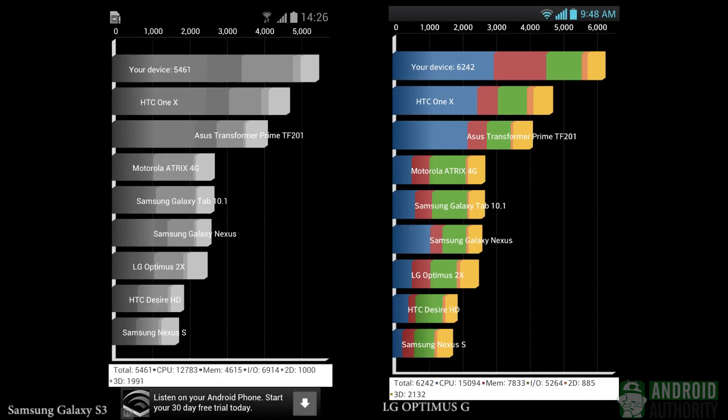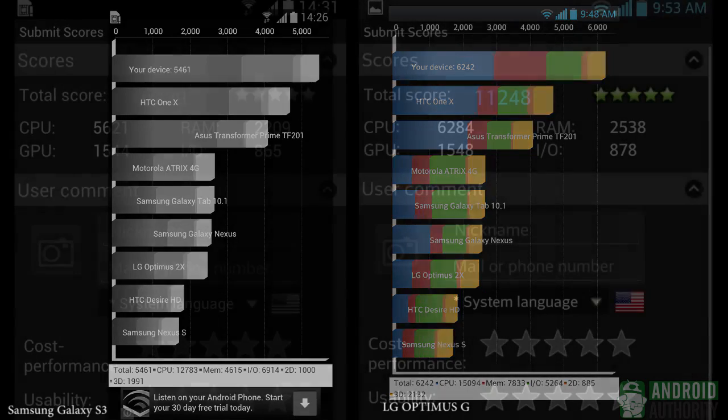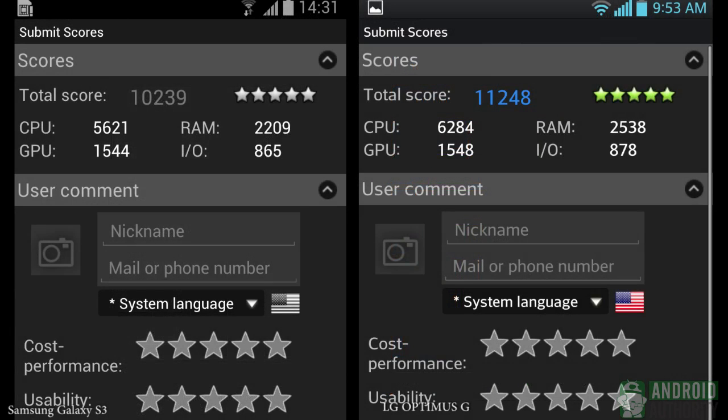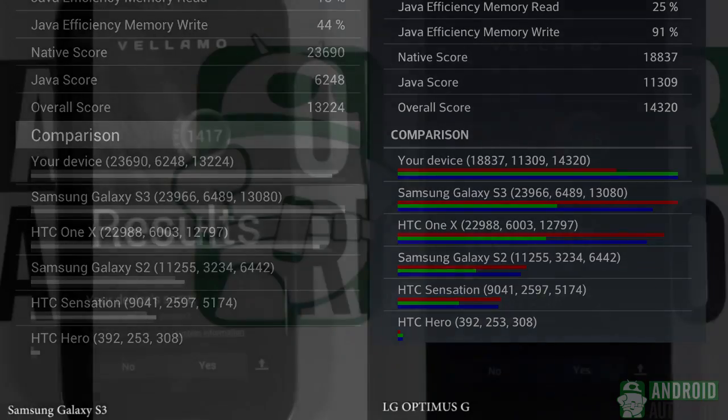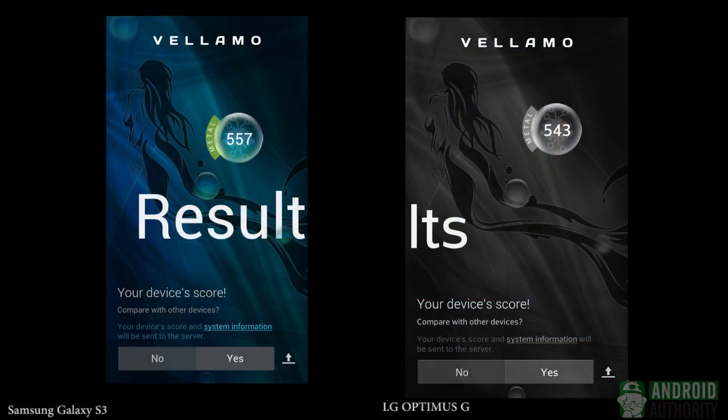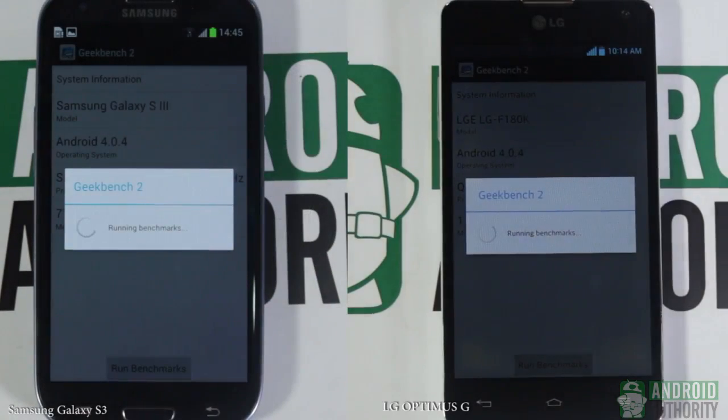We just finished the first round of our benchmark tests. So far, the Samsung Exynos 4412 scored higher than the Snapdragon S4 Pro in the Vellamo Mobile Benchmark Metal, but the Snapdragon S4 Pro dominated in the Quadrant, Antutu, CFBench, and Vellamo Mobile Benchmark HTML5 tests. Now that we're done measuring overall system performance, let's move on to a more specific part — the CPU. The next series of benchmarks will measure how fast the 1.5GHz quad-core Krait processor of the Snapdragon S4 Pro and the 1.4GHz quad-core Cortex-A9 of the Exynos 4412 perform.